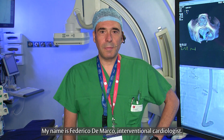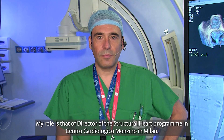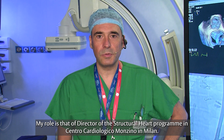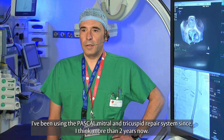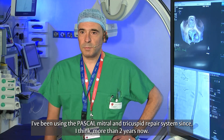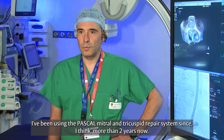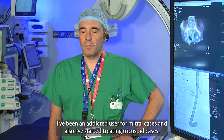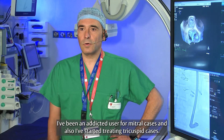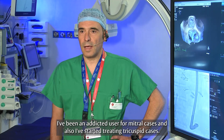My name is Federico De Marco, Interventional Cardiologist. My role is that of Director of the Structural Heart Program in Centro Cardiologico Monzino in Milan. I've been using the Pascal mitral and tricuspid repair system for more than two years now. I've been an avid user for mitral cases and I've also started treating tricuspid cases.